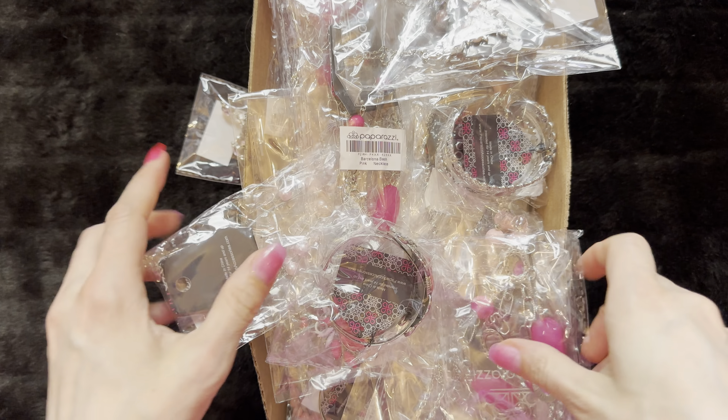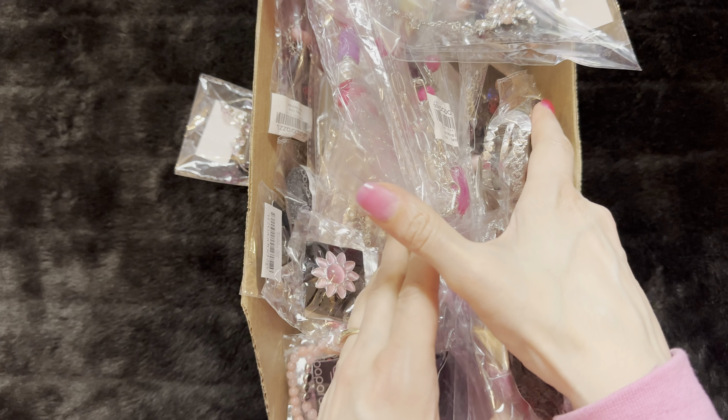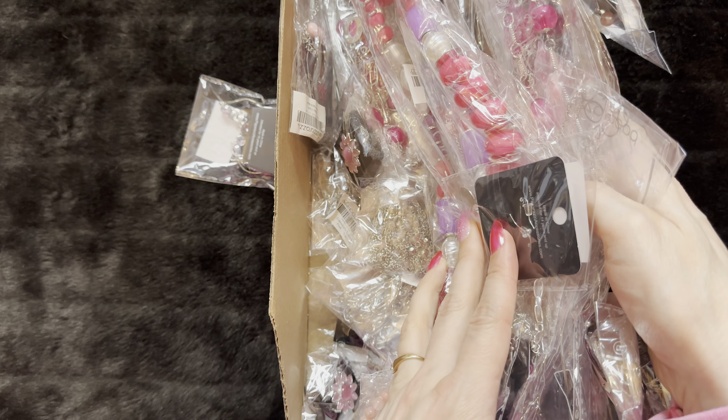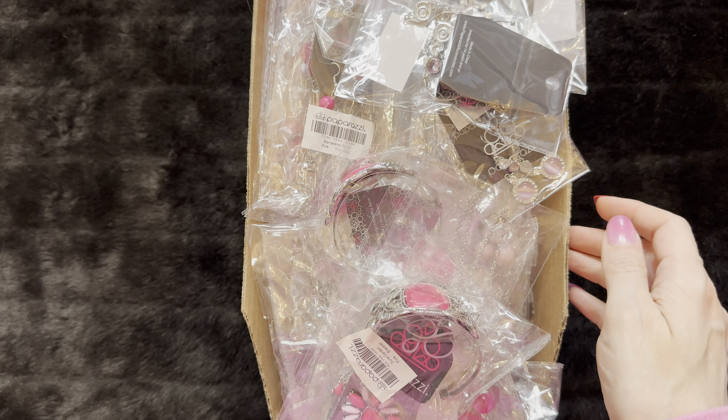Hello everyone and welcome! We have another mystery box and we're going to go through this one. There's actually quite a lot in here so it might be a little bit of a longer video. Hopefully I can upload it. So pink is the mystery of the day — I'm excited. I love doing these. It's so much fun. I'm wearing pink today just so you guys know.